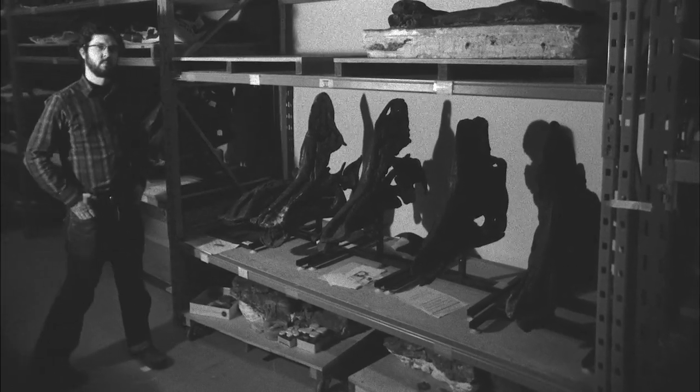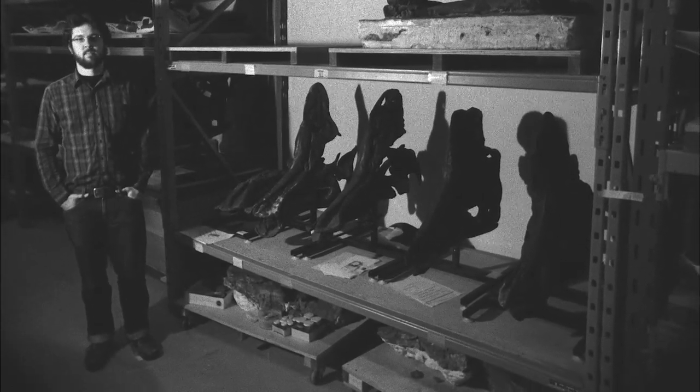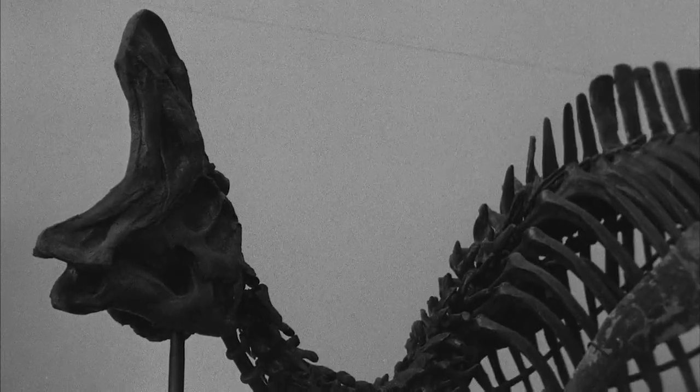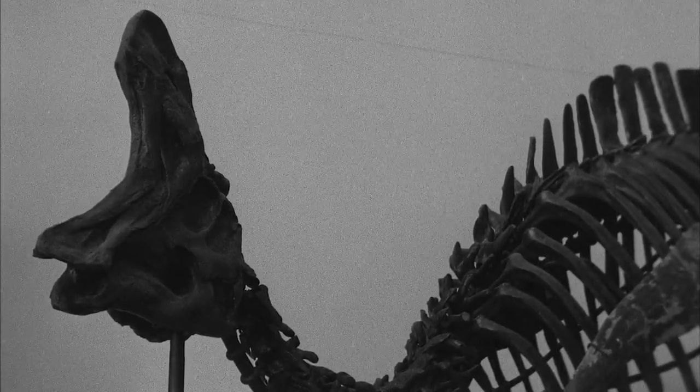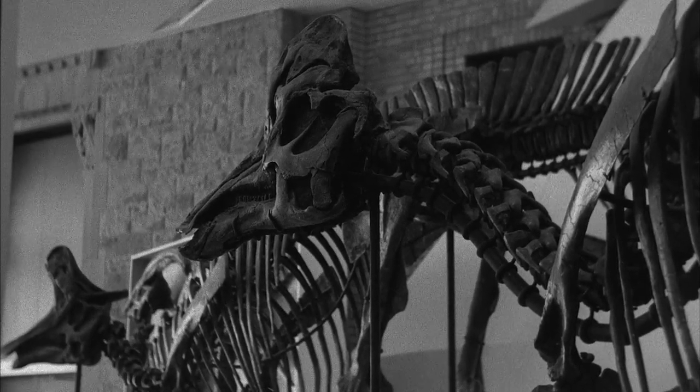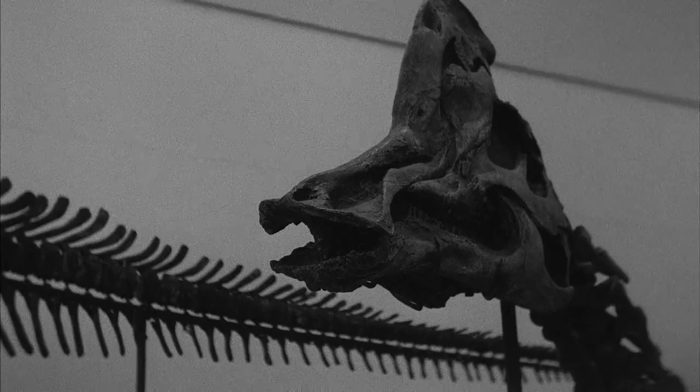I chose to study dinosaurs in Toronto because there's a very good program here and a history of the University of Toronto producing very good paleontologists. But also the ROM is here and it has a great collection of dinosaurs from the late Cretaceous, particularly duck-billed dinosaurs, and that's my sort of field of expertise.